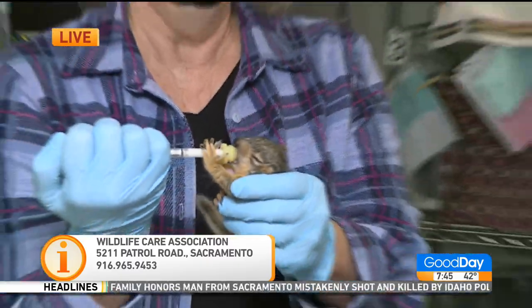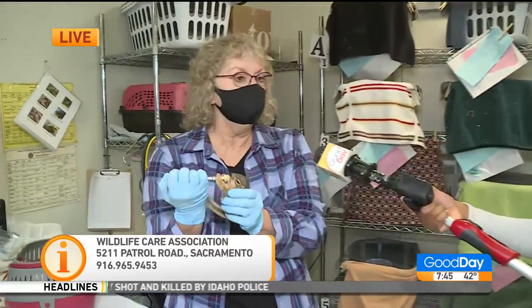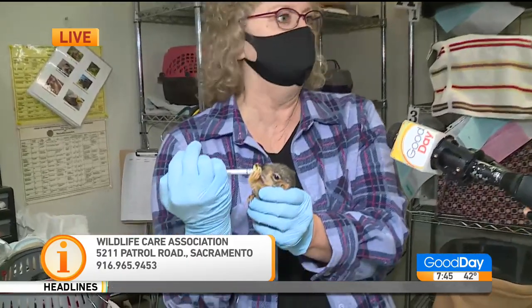People might not understand what a squirrel's nest looks like. It basically looks like a bunch of dead leaves in the tree. It's going to be a little bit away from the trunk, and it's not going to be recognizable like a bird's nest. It's going to be around basketball-shaped — just a bunch of dead leaves.